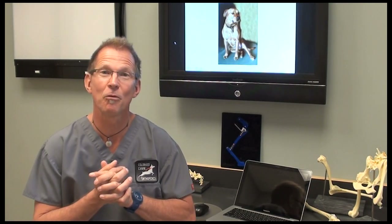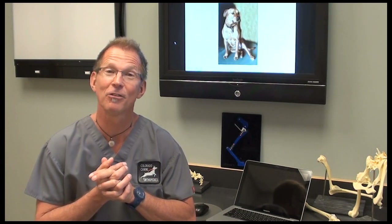Let's go ahead and figure out how we make that final diagnosis and the next step.